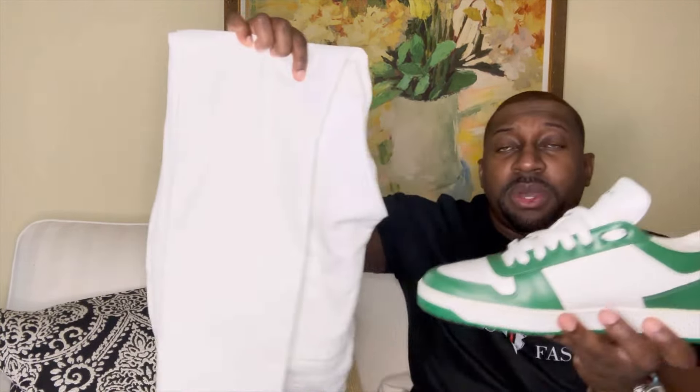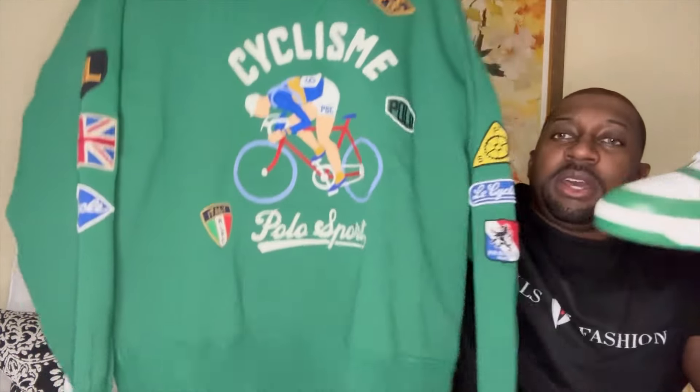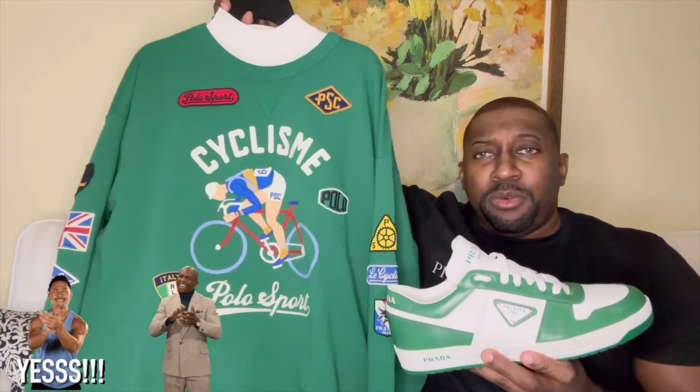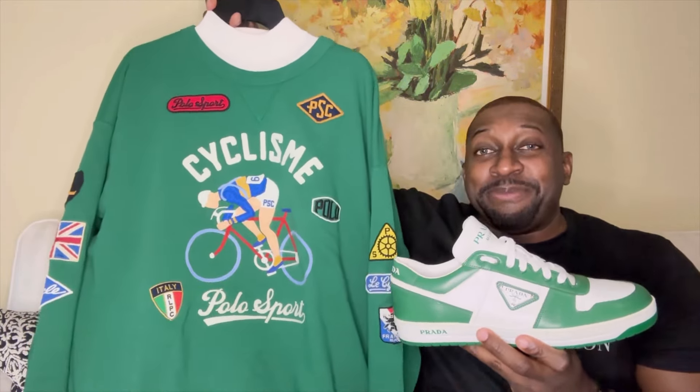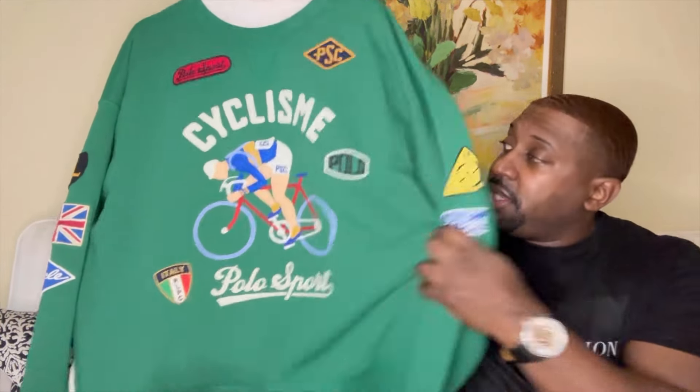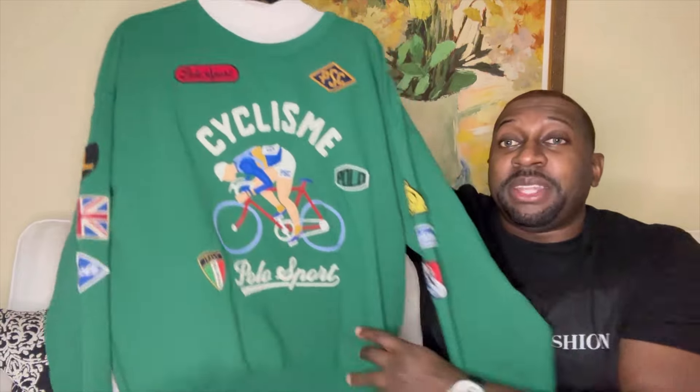Bringing the entire outfit together with the white jeans and the top — check it out. I definitely think everything matches up perfectly. I would love to hear your opinion in the comment section — let me know what you think about the outfit.